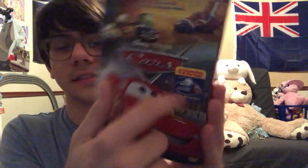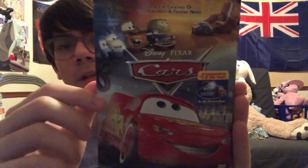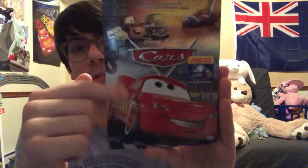It's embossed and it has the sticker — 'Number one animated movie of the year.' It includes Mater and the Ghostlight, the only animated short, which is Mater and the Ghostlight. DVD logos at the bottom. I really like this artwork.